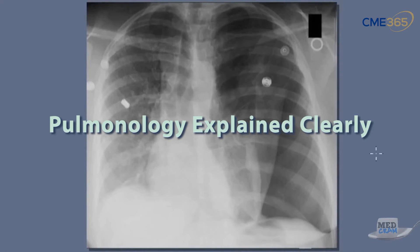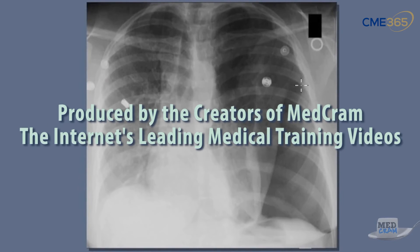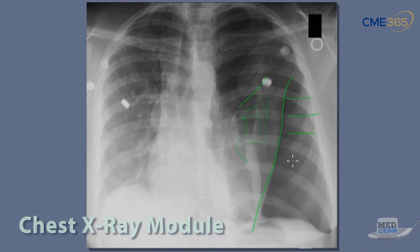Here's an example of a chest X-ray where there is a pneumothorax. What we're doing is looking for that pleural line — you can see that pleural line coming down here. You can see lung markings all throughout this area, but here there are no lung markings, so this is very consistent with a pneumothorax on the left side.